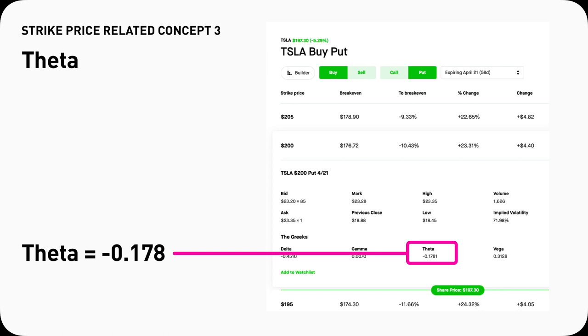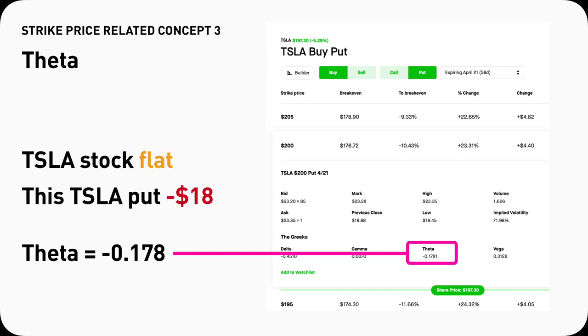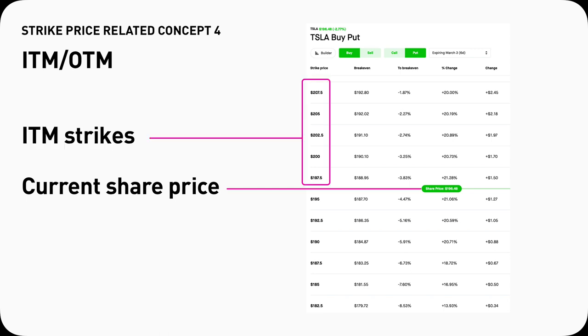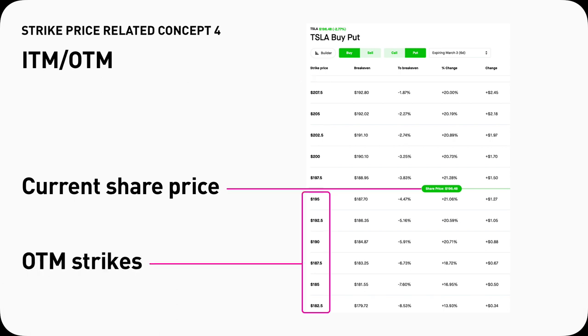Each put will also have a Greek called theta — the time decay. If Tesla stock stays flat for one day, this $200 strike Tesla put option contract will lose about $18. Different strike prices will also have different theta. Each put has a strike price and it can be in the money or out of the money. When you buy a put, you want it to be in the money — you want it to expire in the money and stay in the money as long as possible. Out-of-the-money strike prices are below the current share price. If your put expires out of the money, its price will go to zero, meaning you lose it all.